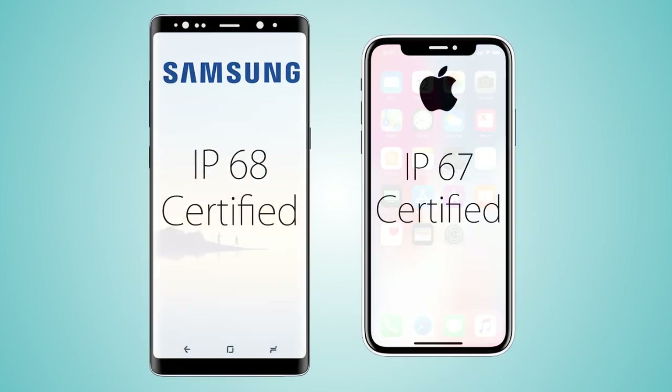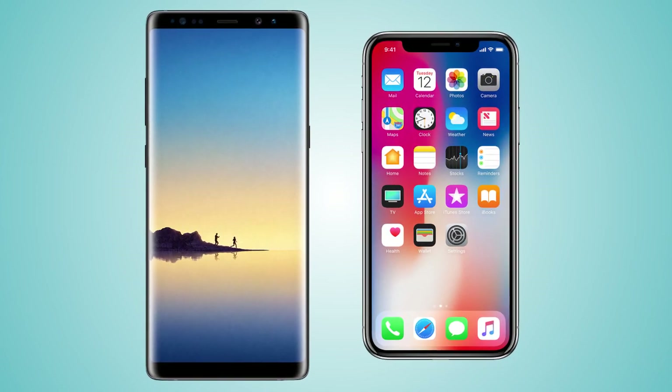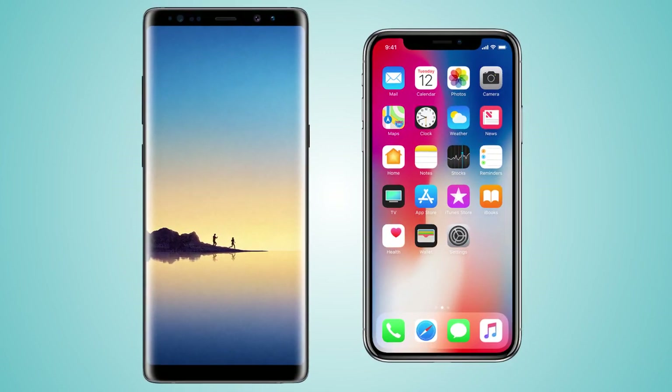So yeah, that's it for this video. Let me know what you guys think about both handsets, and I'll see you in my next video. Peace out.